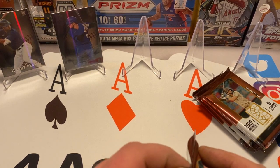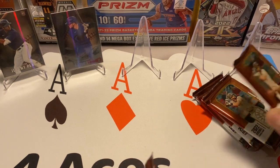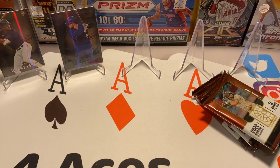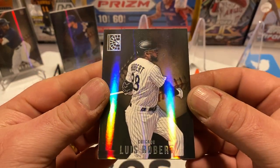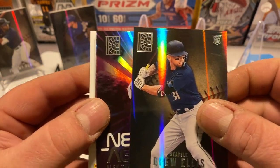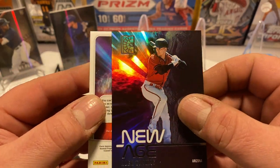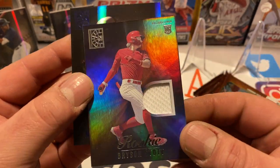This next one feels like it might be a little bit thicker — this might be a mem card in here. Yeah, it looks like we got a thick one, so it's probably a mem card, which means we won't get an autograph, but that's okay. We've got Lou Bob, Drew Ellis, a New Age Alec Thomas — that's cool — and Bryson Stott is going to be our rookie patch card.